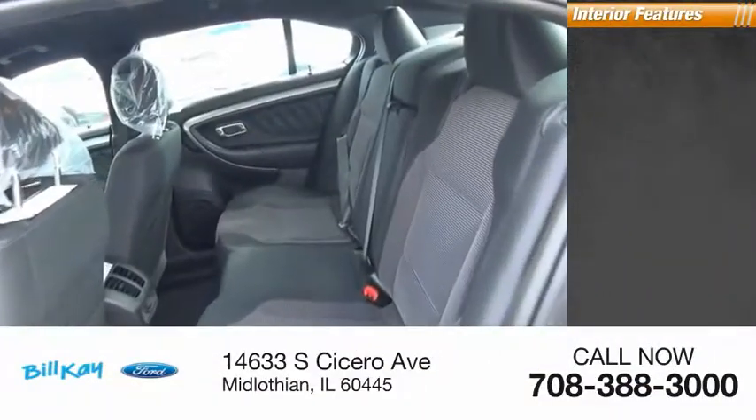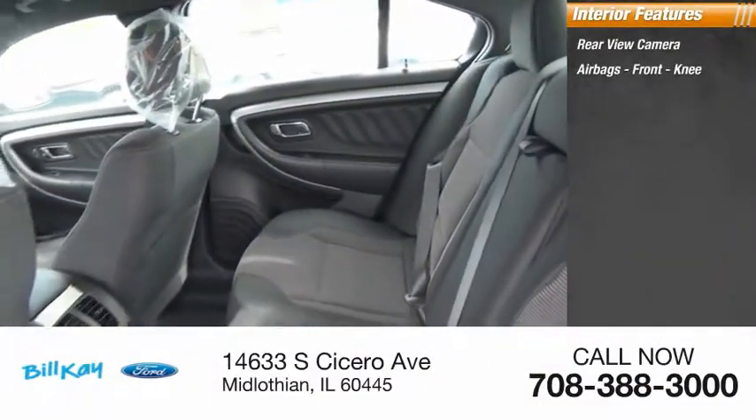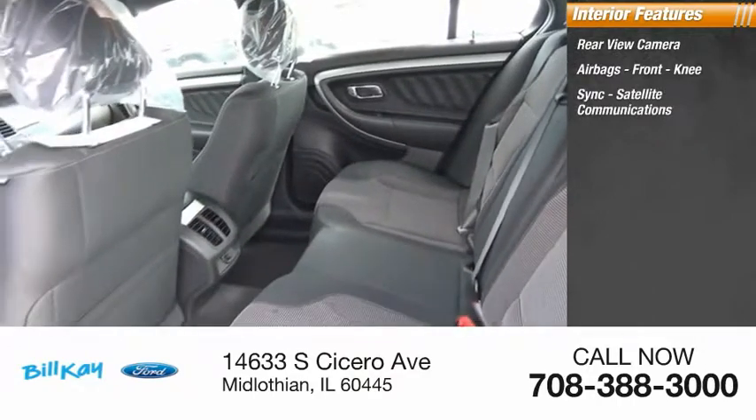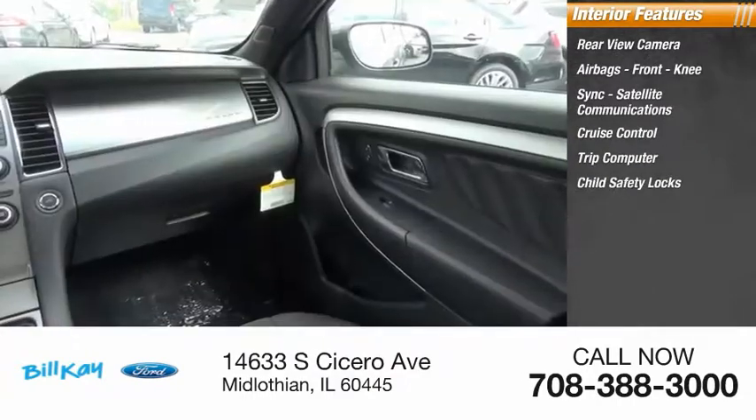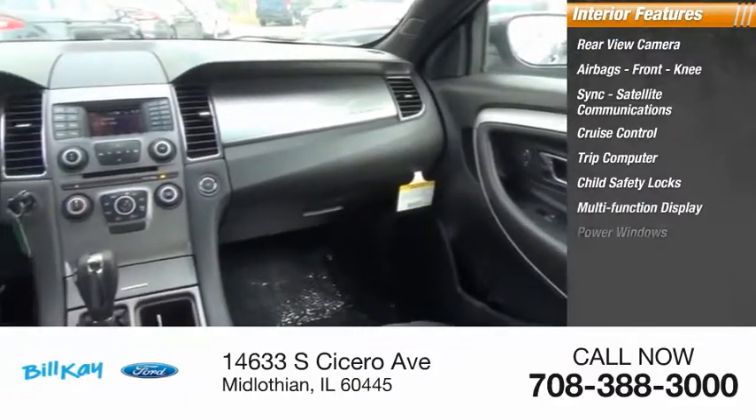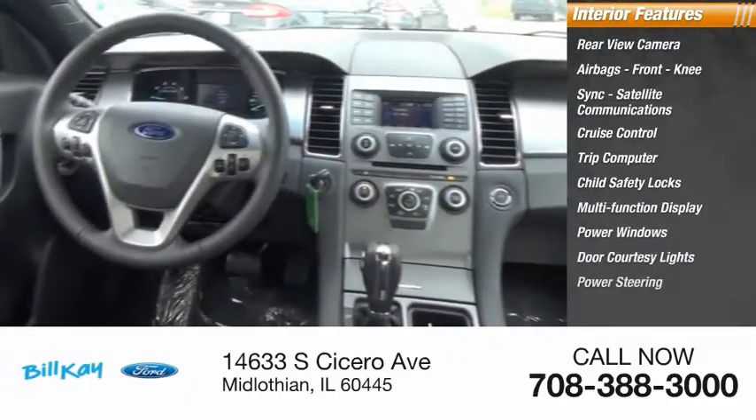Inside you'll find a rear-view camera, airbags, front knee, satellite communications, cruise control, trip computer, child safety locks, multi-function display, power windows, door courtesy lights, and power steering.